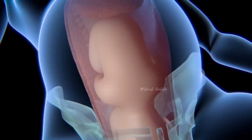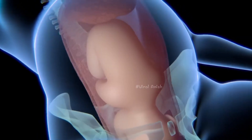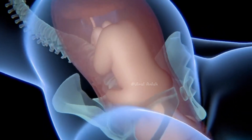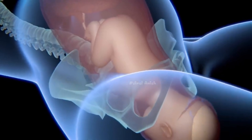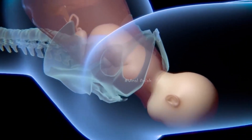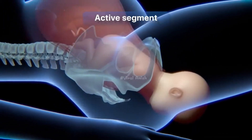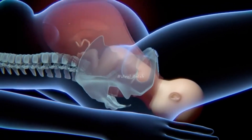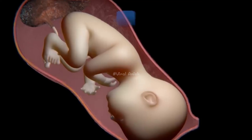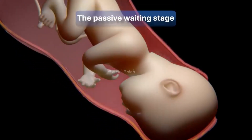At this time, the mother may instinctively push when she feels the need, or she may need the help of her doctor, midwife, or labor nurse to tell her when to push and when to rest. In a normal delivery, the baby's head will turn and face the mother's back. During labor, the uterus will dilate and open up, contracting to push the baby down and allowing it to pass more quickly through the birth canal.